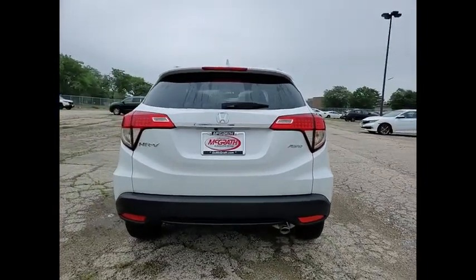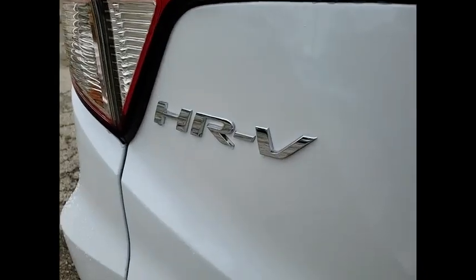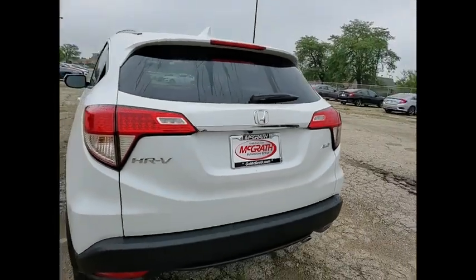Here are some of this vehicle's great options: tire pressure monitor, heated mirrors, all-wheel drive, aluminum wheels, rear spoiler, brake assist, traction control, stability control, daytime running lights, engine immobilizer.